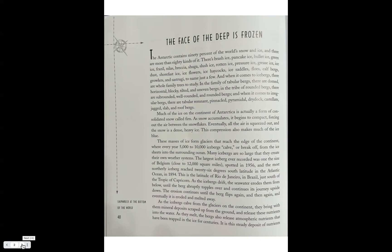These masses of ice form glaciers that reach the edge of the continent, where every year 55,000 to 100,000 icebergs calve or break off from the ice sheets into the surrounding ocean. Many icebergs are so large that they create their own weather systems. The largest iceberg ever recorded was the size of Belgium — close to 12,000 square miles — spotted in 1956. The most northerly iceberg reached 26 degrees south latitude in the Atlantic, in the Tropic of Capricorn.